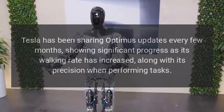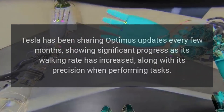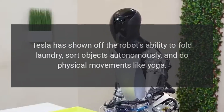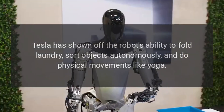Tesla has been sharing Optimus updates every few months, showing significant progress as its walking rate has increased, along with its precision when performing tasks. Tesla has shown off the robot's ability to fold laundry, sort objects autonomously, and do physical movements like yoga.